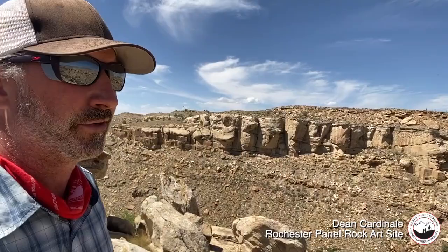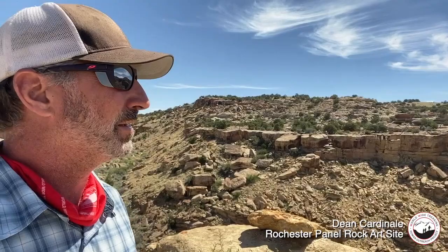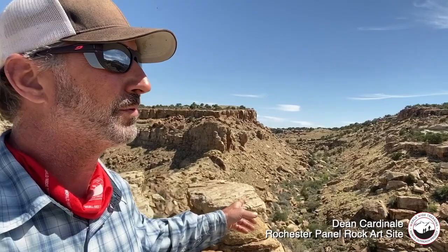The rock art in southern Utah is simply amazing — the history thousands of years old, messages left on the wall. It's hard to decipher what they all mean, but you can tell a little bit about the time period. This is very old, over 2,000 years — there are no horses in it, no men on horses, which tells you it predates European contact.